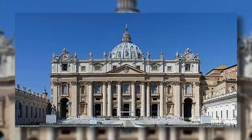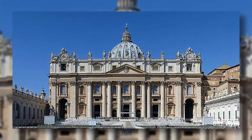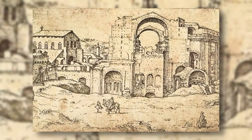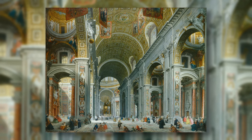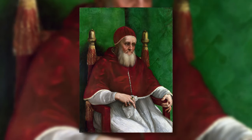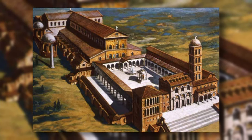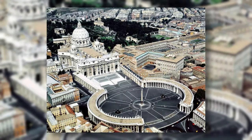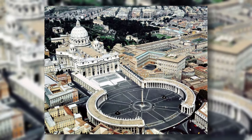St. Peter's Basilica is the largest church in the world, located in Vatican City. Construction started in 1506 under Pope Julius II and was completed in 1615 under Pope Paul V. Pope Julius II decided to build the church to commemorate the martyrdom of St. Peter by building it on the site of his tomb. It has a height of 137 meters and is 150 meters wide.